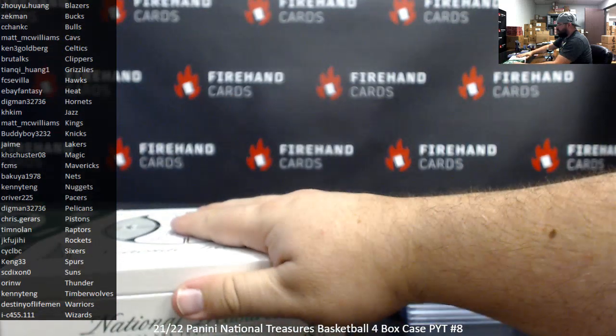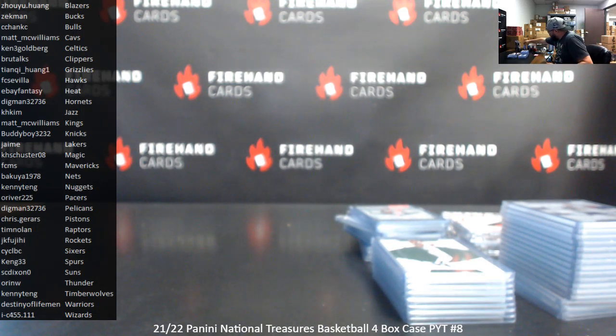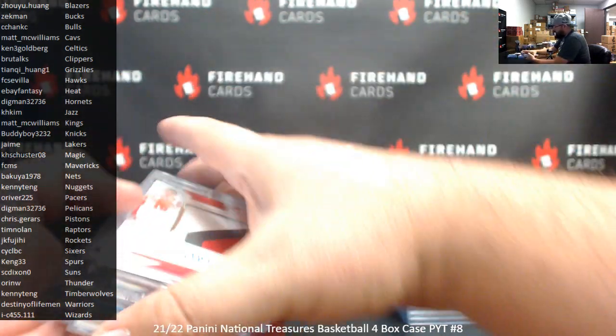Alright guys, that's the break — we'll recap your hits here in a moment. Got one card I'm going to email you guys to see what you want to do with that. A couple years ago I probably wouldn't have emailed you on this particular card, but prices on stuff go up, and if there's one of those cards that's probably worthy of at least asking you guys before I draw it out.